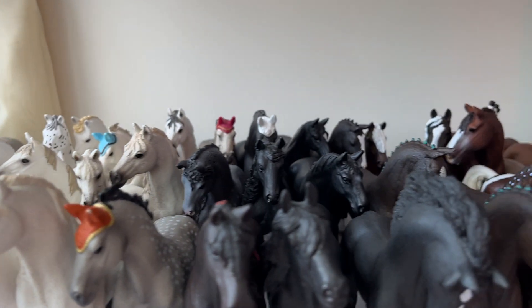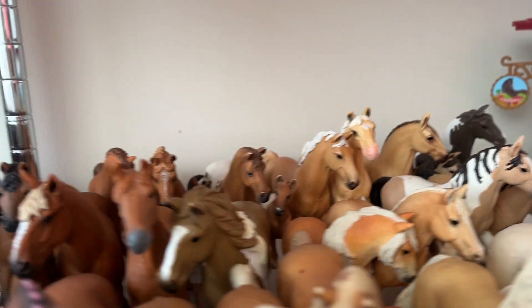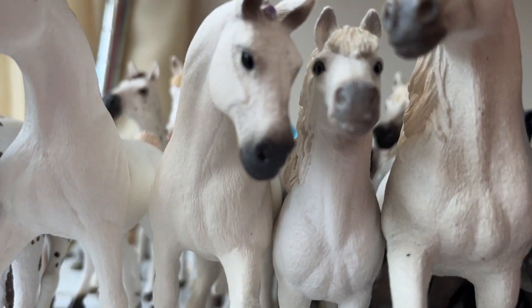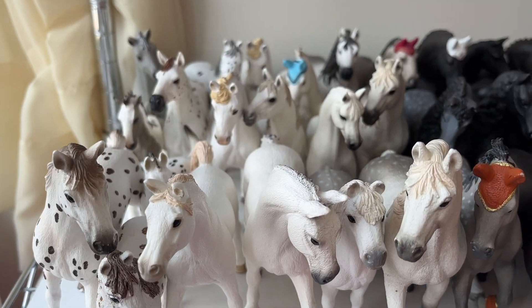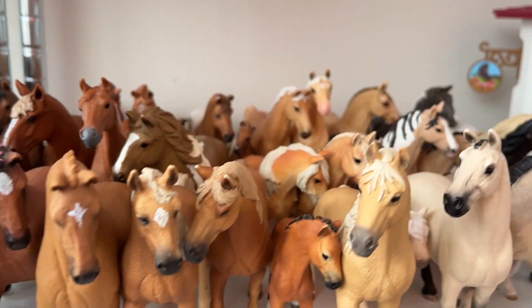Hello everybody, welcome back. Today I'm going to be doing a Schleich collection tour. I hope you guys are excited because this is going to be amazing. My horses are in a very satisfying way right now, as you can see. Okay, so let's start on the left.